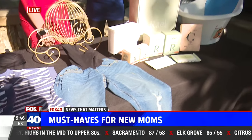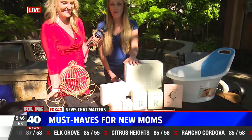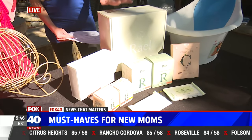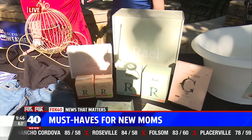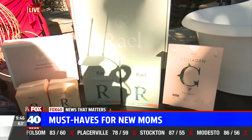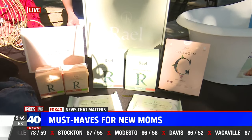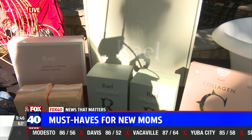So next, this makes such an amazing baby shower gift. I am so thankful that Rael created a first-time parent box that has everything you need for natural and organic care for yourself after baby. There are so many things you have to think about with a new baby, and Rael has you covered so you don't have to worry about yourself — you can just take care of your little baby.